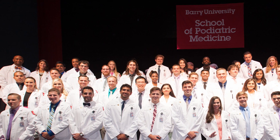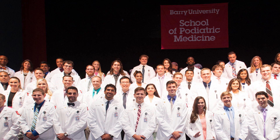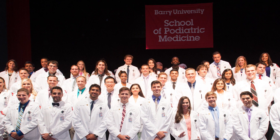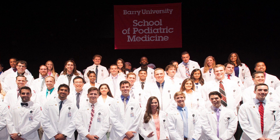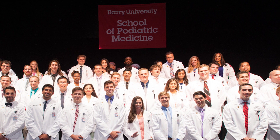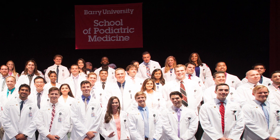We do offer a fellowship in wound management and research, and we certainly welcome all qualified candidates. Those individuals who are interested in research and in wounds will find it to be something extraordinarily beneficial.